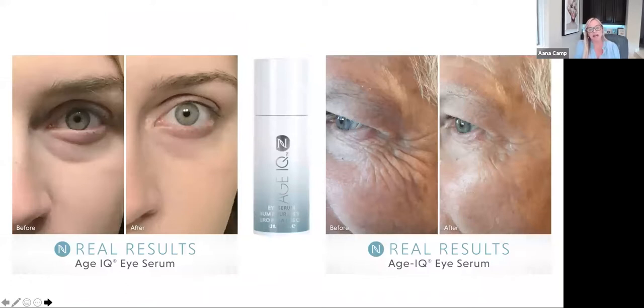The next product is our Age IQ eye serum. That area underneath the eyes is very delicate skin, but this eye serum works instantly — these results are in about 15 to 20 minutes. When you use it at night, it also repairs, restores, and rejuvenates, speeding up the process our body does while we're sleeping. I can carry this in my purse, put it on in the morning, get a touch-up later in the day. It addresses crow's feet, dark circles, puffiness, and wrinkles all around that delicate area.